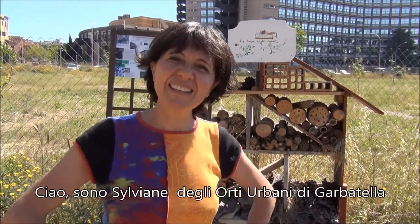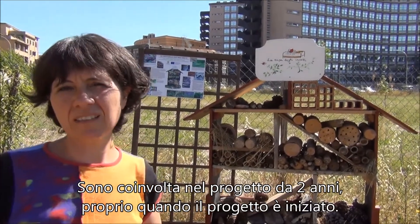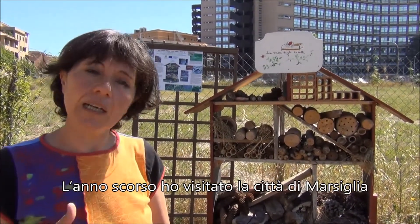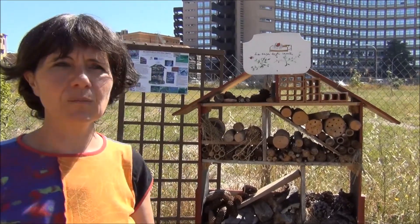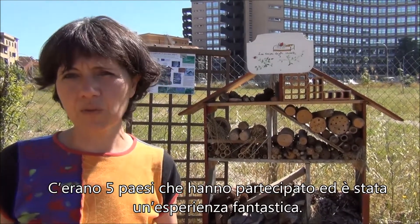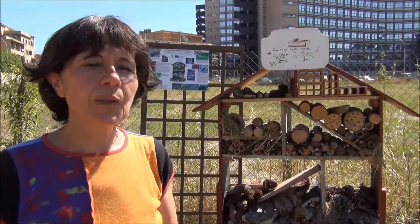Hi, I'm Silviane from Ortega Batella. I started this project three years ago, and last year I went to visit different gardens in Marseille. There were five countries who participated and it was a great experience, so we had to bring something back to our gardens.